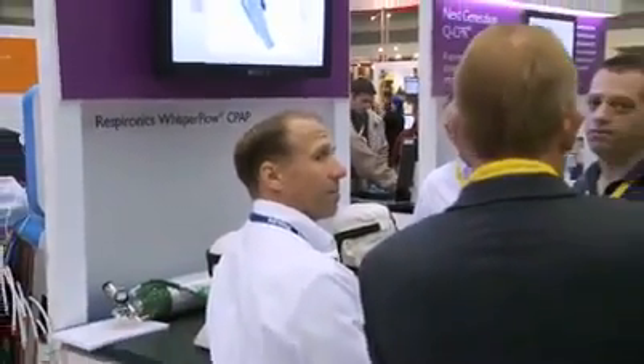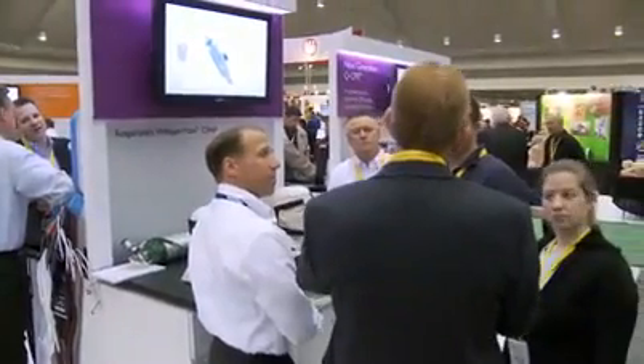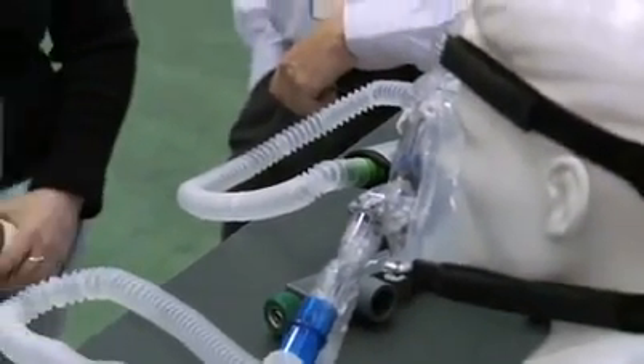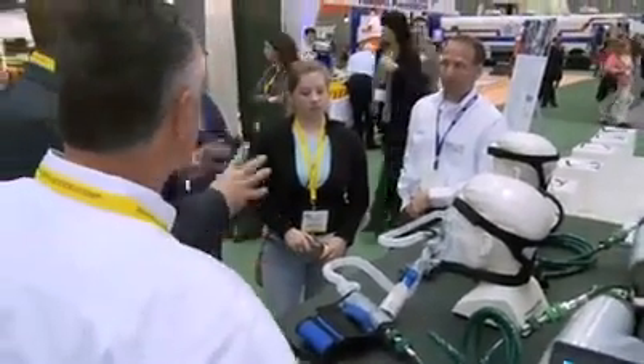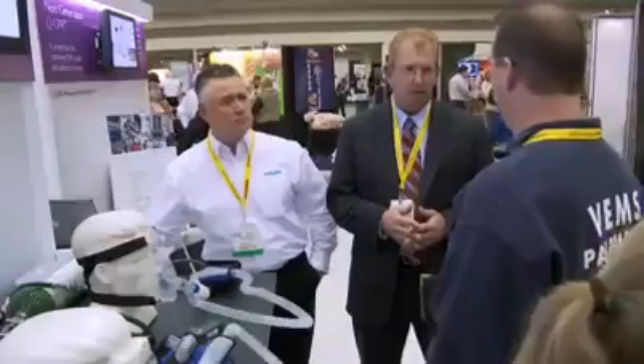We're also showcasing Philips Respironics Whisper Flow CPAP, which is Continuous Positive Airway Pressure. This is a mechanism that allows a paramedic to not have to intubate a patient — it's a non-invasive way that helps them breathe much more easily before they get to the hospital. If you don't intubate in the field, you don't necessarily have to intubate the patient when they get to the hospital. There are a lot of advantages for the patient and for the hospital too.